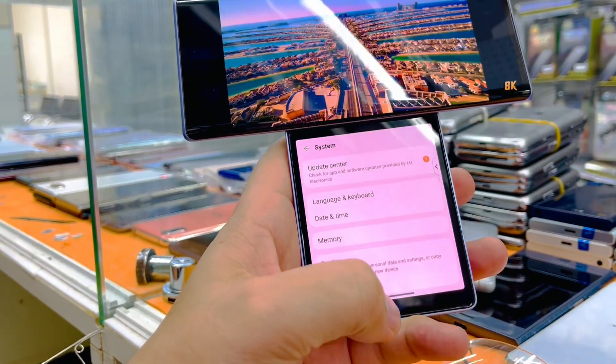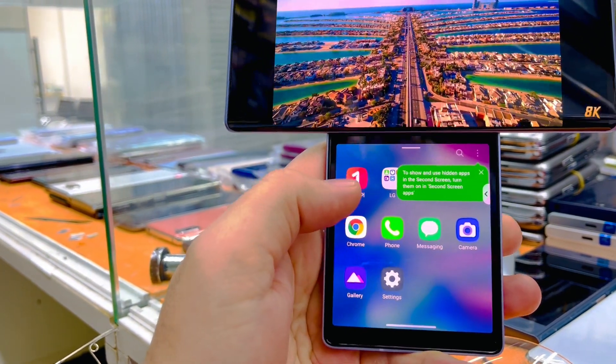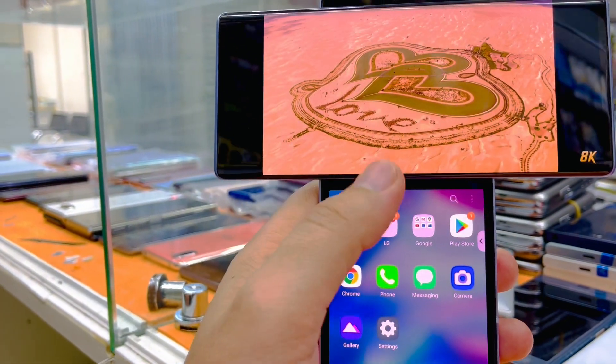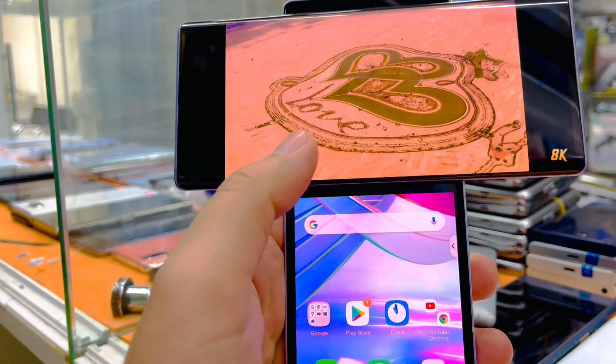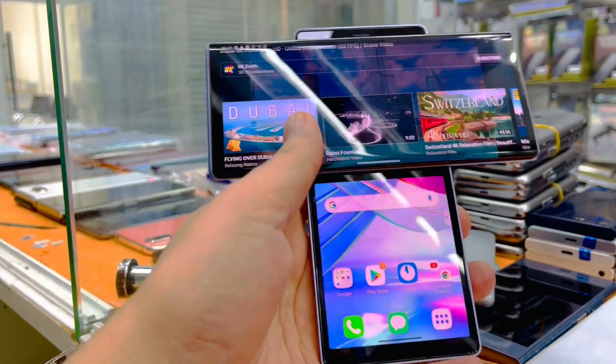This is a dual screen phone, so here you can use the phone separately, and on the outside you can watch YouTube like this. You can also use WhatsApp here and watch YouTube on the other screen at the same time.